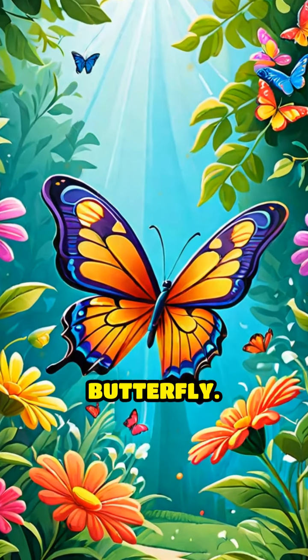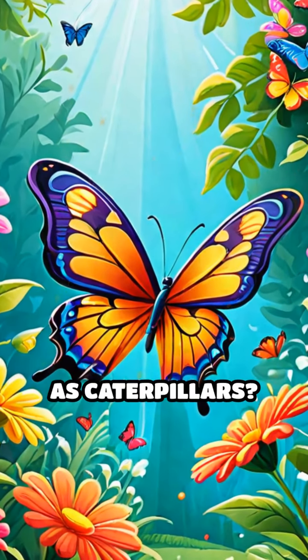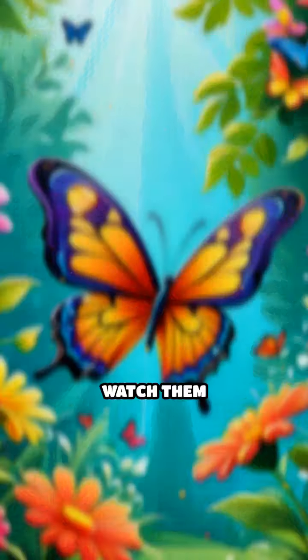Next, here comes the colorful butterfly. Did you know that butterflies start as caterpillars? Watch them flutter with their beautiful wings.